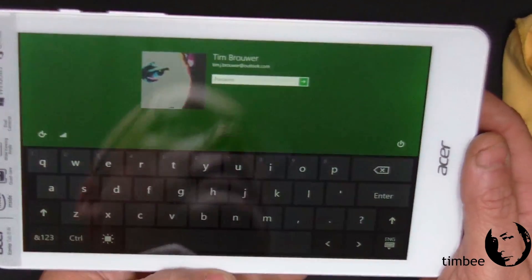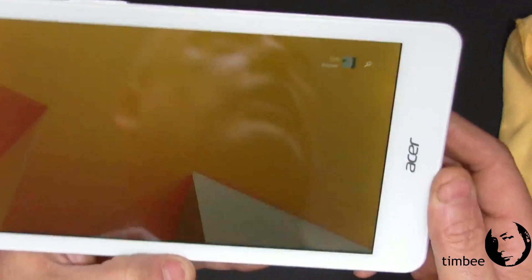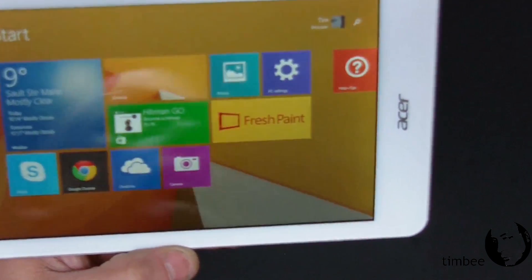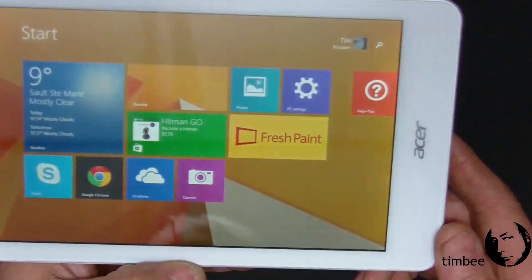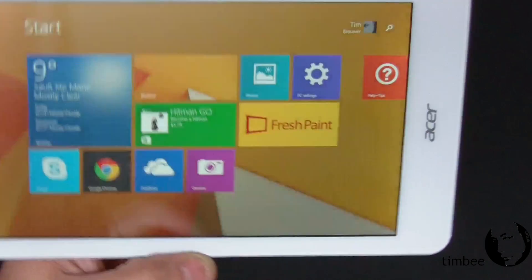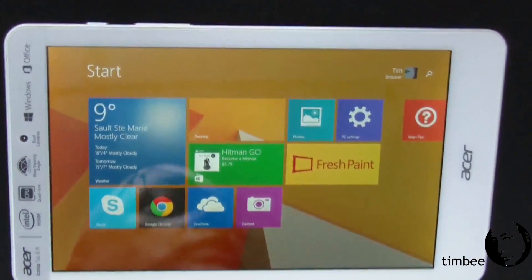There's my secret password screen — let me just put my secret password in here. It comes with a touch screen keyboard. And there it goes — the start menu bumps up. Your standard Windows 8 start menu. Now I've removed a lot of stuff that I don't use and will never use.